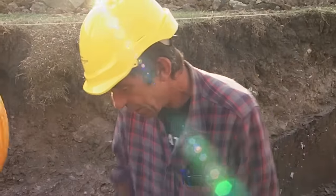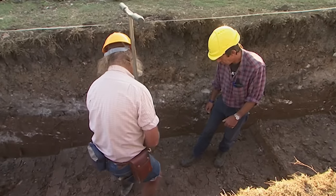Having located what could be the remains of the missing outer wall, Phil's auguring the middle of his trench for signs of the interior of the rotunda.